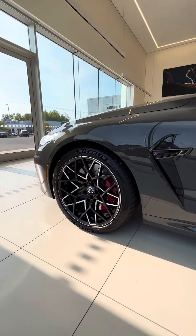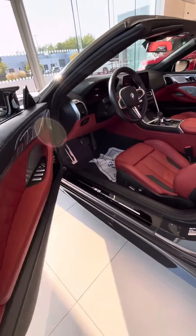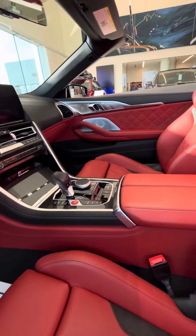With just the touch of a button, you can transform the M8 Competition from a coupe-like profile to an exhilarating open-air experience convertible.